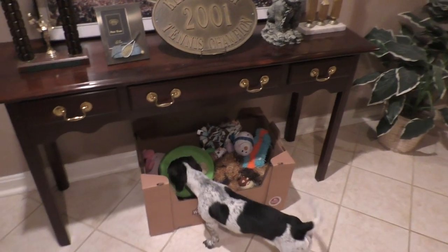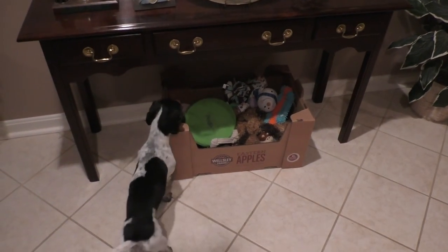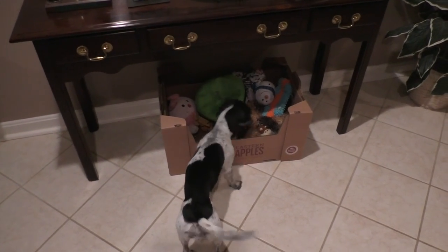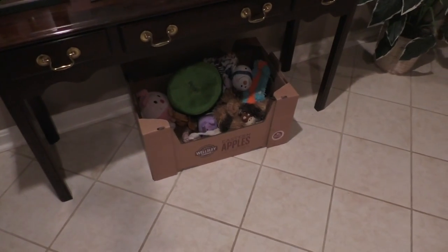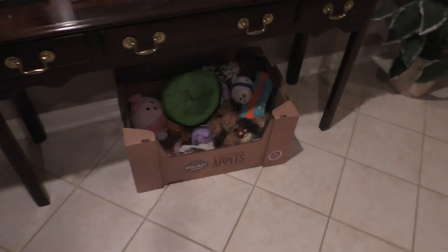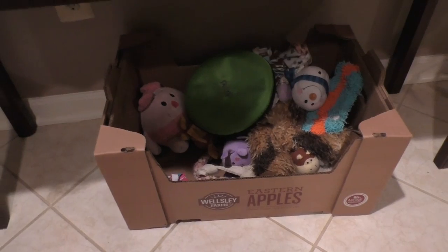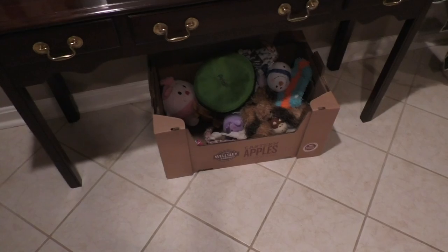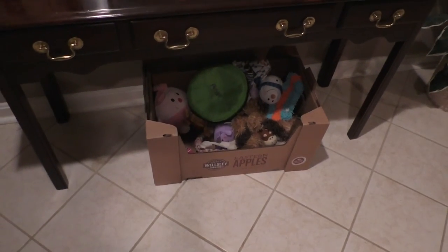Hey guys, welcome to Dog Paw Blog. I got a request to show all the dogs' toys, so I thought a good way to do this would be to actually go through the toys and get rid of what's kind of falling apart, and then you can also see how I'm storing the toys as well. I'm in the basement and this is one of the toy boxes — it's just an apple box from Costco. I'm going to take this upstairs and do this in the closet because they're going to try to take the toys away from me as I'm sorting through them.